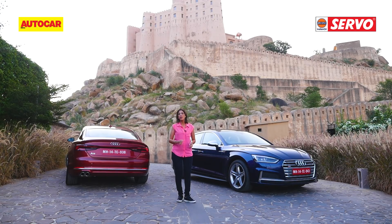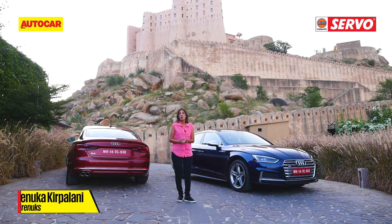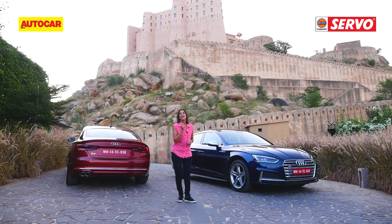Audi are all set to launch what they call their brat pack this Diwali season — the A5, the S5, and the Cabriolet version. They're going to lure you in with cars that have swanky styling and sassy attitude. We're here in Jaipur for a short drive to find out how they are.